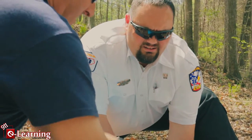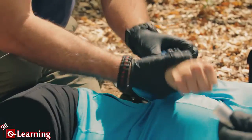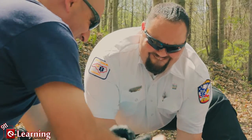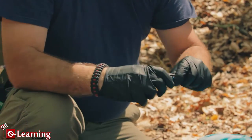Does she have a Medic Alert ID? Just a Paracord bracelet. Double check that — some Medic Alerts look like that. Yeah, there's a number on it. Go ahead and call.